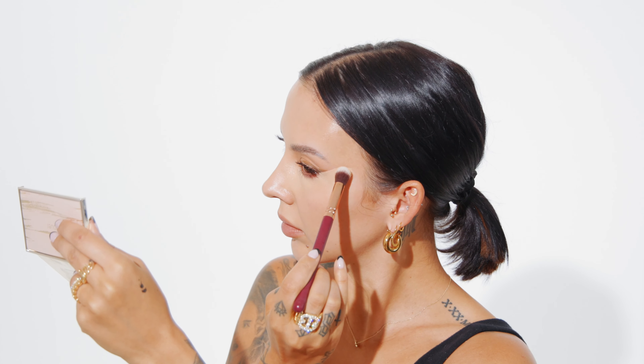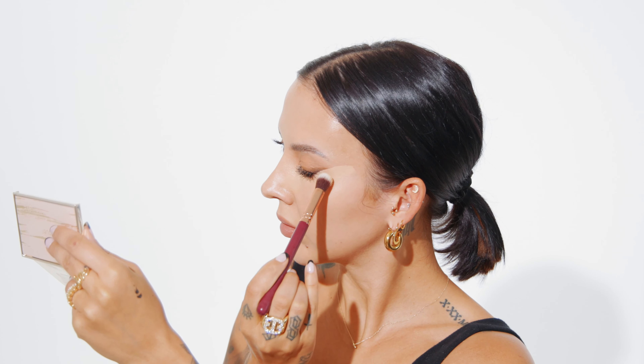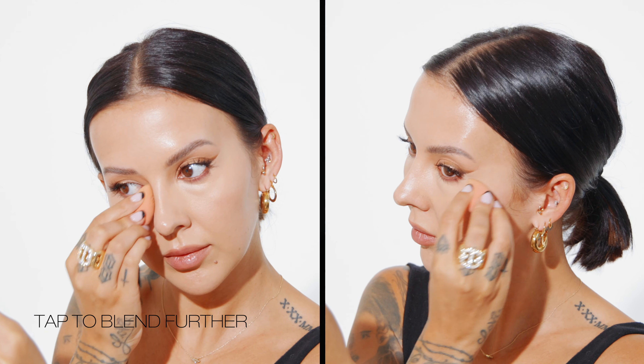Next, I'm taking a small concealer brush and patting that product into my skin while buffing out the edges just gently. This will help blend the product and also keep the coverage. I love to let my concealers dry down about halfway and self-set before I go in and blend out.